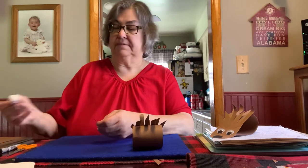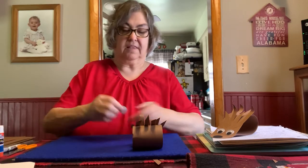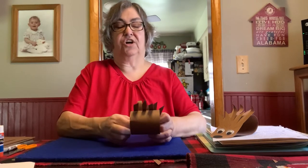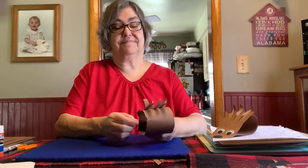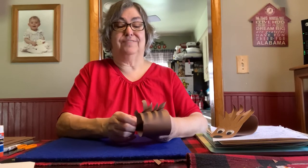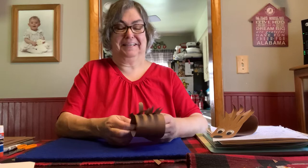Can you put them on there? What do hedgehogs eat, Erin? They eat cat food and mealworms. I've seen you guys snack on the mealworms. Yes.